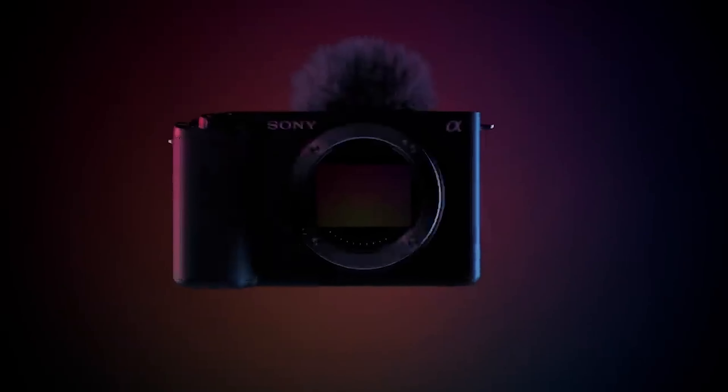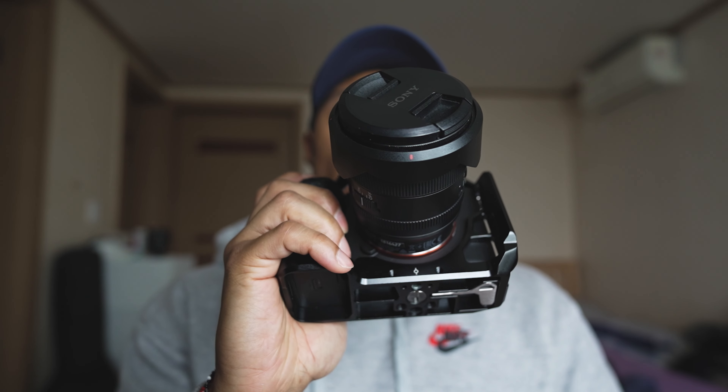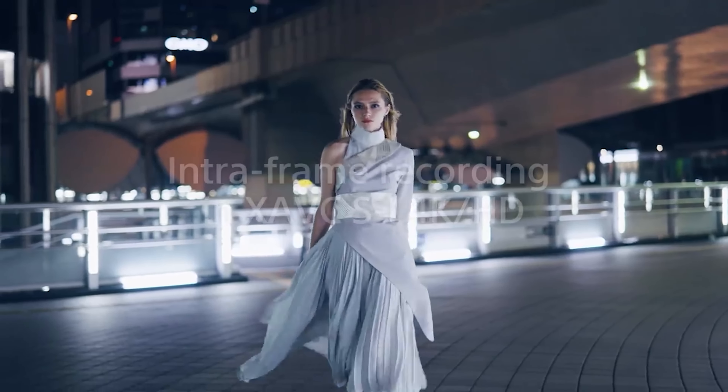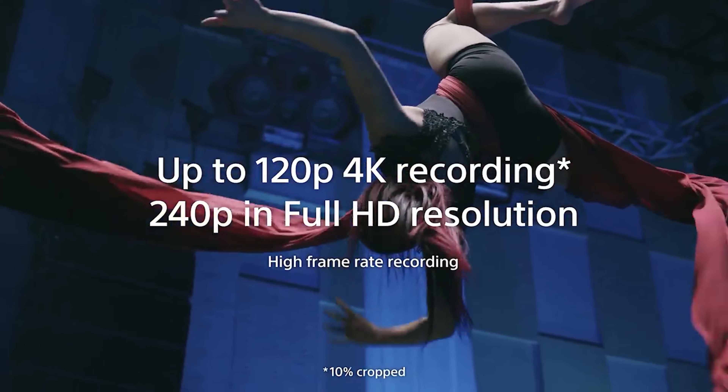With the newest iteration of the ZV series, the ZV-E1, we have a full frame camera that is a mixture between the Sony A7S3 and the ZV1. The A7S3 came out back in 2020, and when it came out there was just a rave of excitement — everyone was thanking the camera gods for delivering the perfect camera.